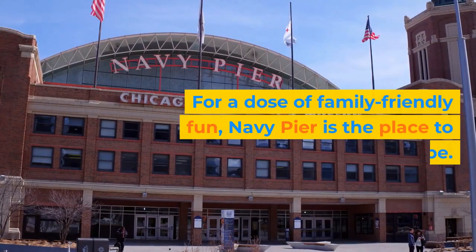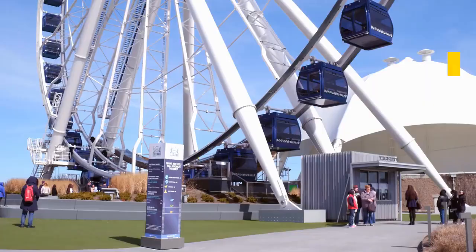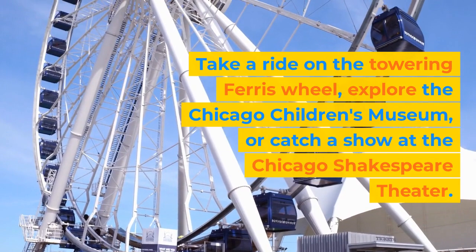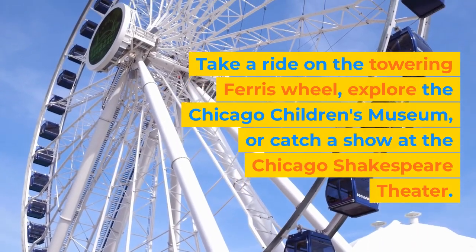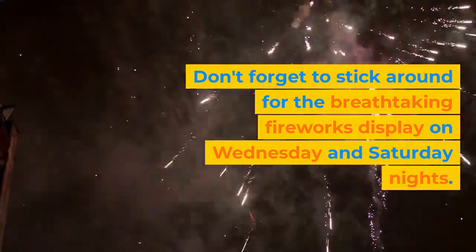For a dose of family-friendly fun, Navy Pier is the place to be. Take a ride on the towering Ferris wheel, explore the Chicago Children's Museum, or catch a show at the Chicago Shakespeare Theater. Don't forget to stick around for the breathtaking fireworks display on Wednesday and Saturday nights.